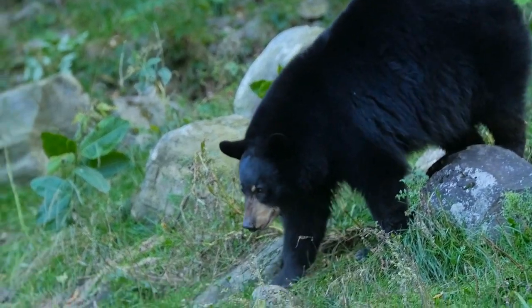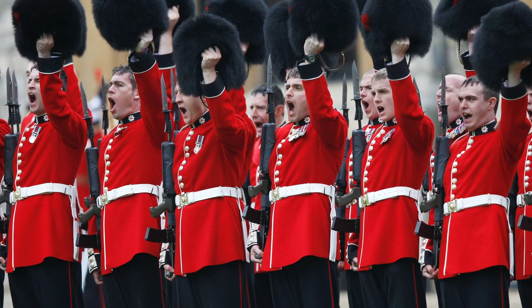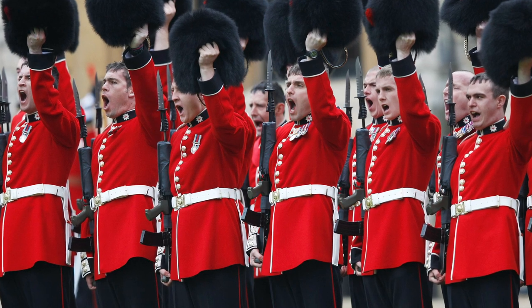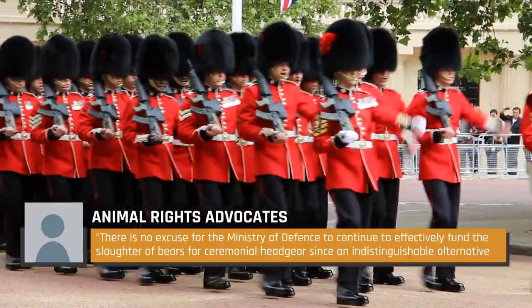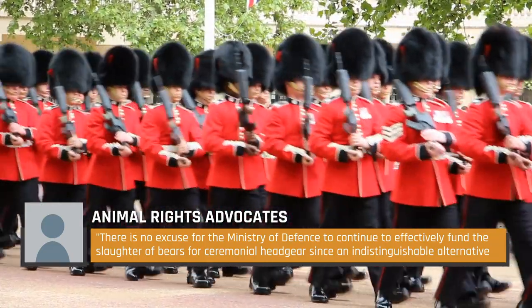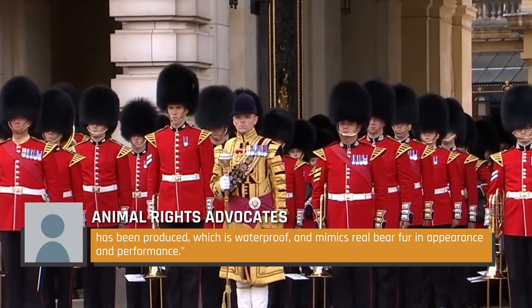Many notable animal rights advocates have expressed outrage, and one petition to change the bearskin fur to a faux fur alternative from February 2022 even received a response from Parliament. The petition claimed: 'There is no excuse for the Ministry of Defense to continue to effectively fund the slaughter of bears for ceremonial headgear, since an indistinguishable alternative has been produced, which is waterproof and mimics real bear fur in appearance and performance.'